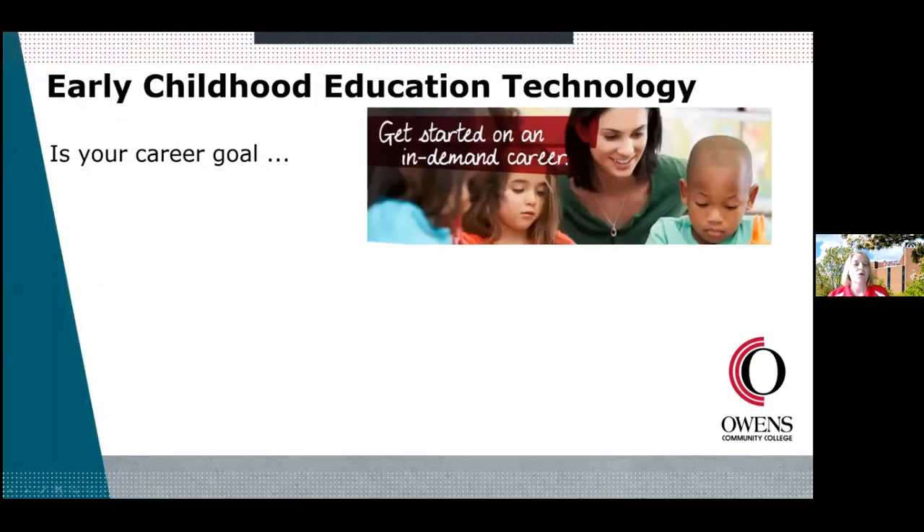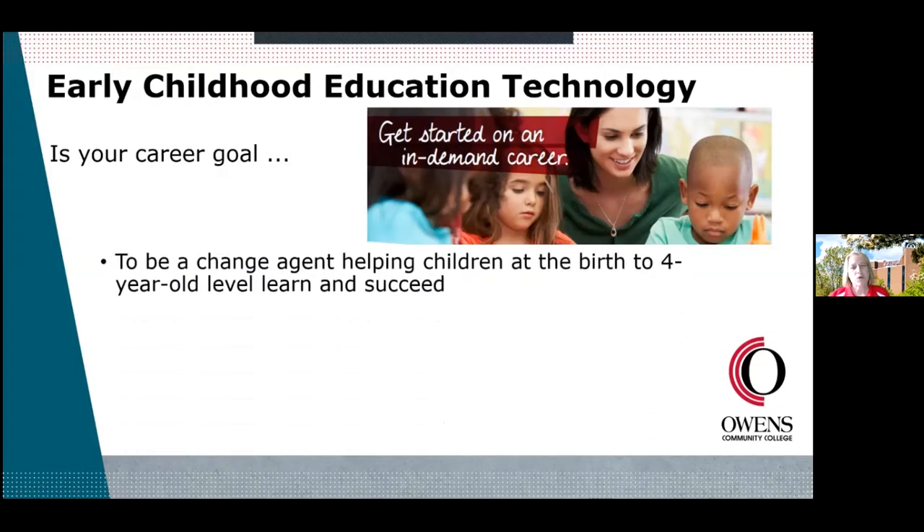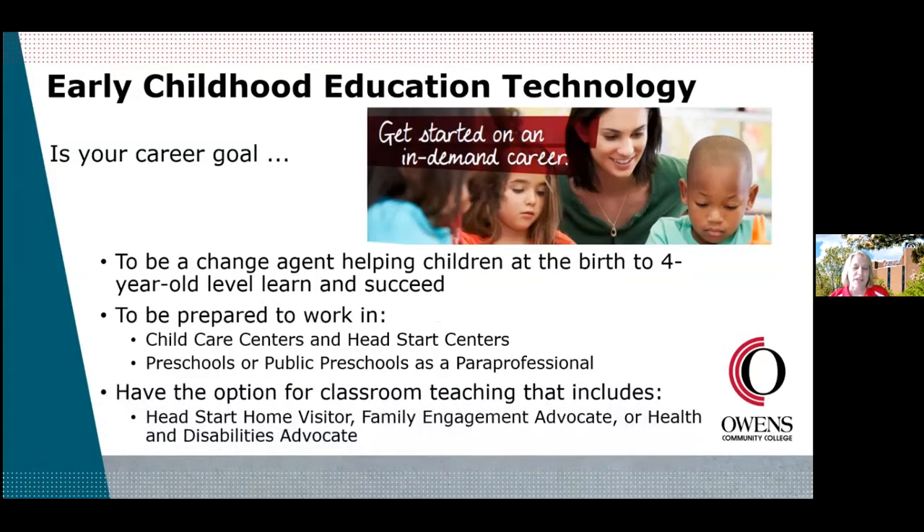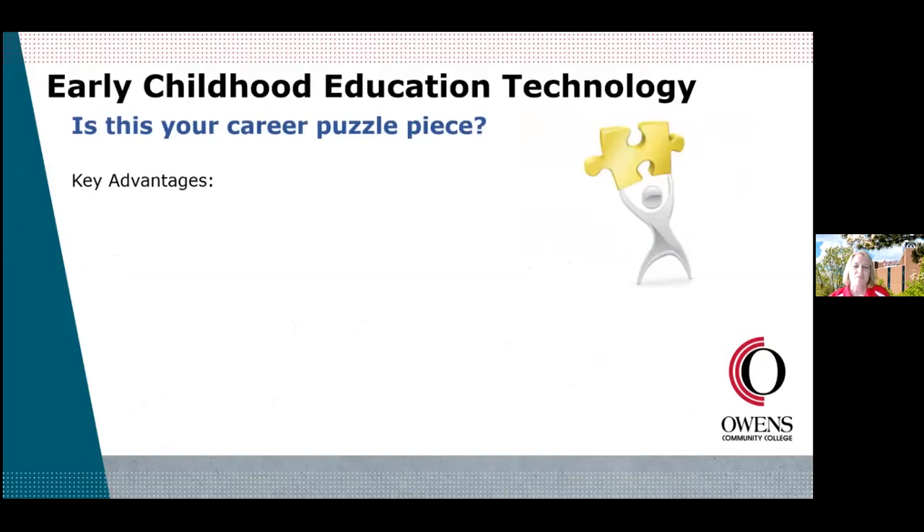The first program is Early Childhood Education Technology. The question is: is your career goal to work with kids who are birth to four years old? Do you want to work with them and help them succeed? Maybe you want to work in places like Head Start, preschools, a child care center, or a public preschool as a paraprofessional? Maybe you're thinking about being a home visitor, a family engagement advocate, or a health and disabilities advocate. If that is your career goal, then you have that piece of the puzzle.